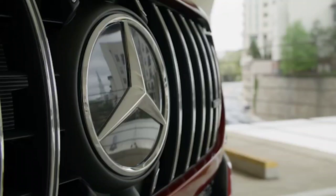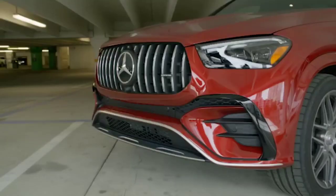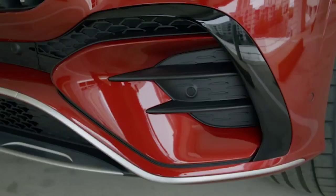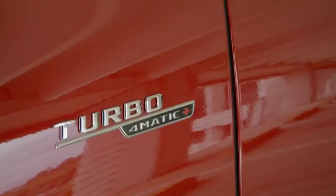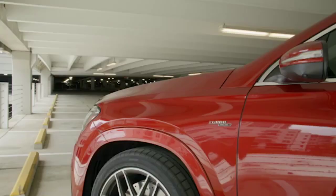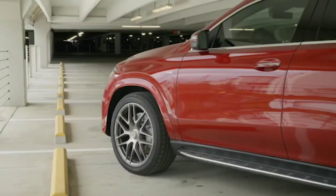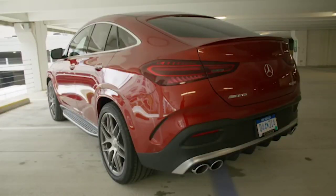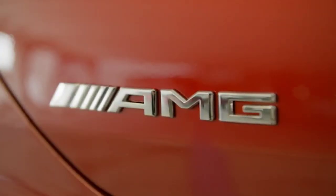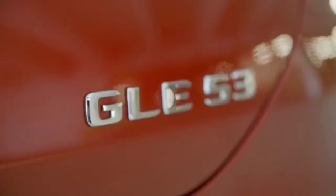The new Mercedes-Benz GLE facelift will also be available in two plug-in hybrid versions, one of which is completely new: the GLE400E 4Matic. It is equipped with a 2.0L gasoline engine, a 100 kW electric unit and a 23.3 kWh battery net capacity. The assembly develops a total of 380 HP and 600 Nm, and the range in pure electric mode reaches up to 109 km.